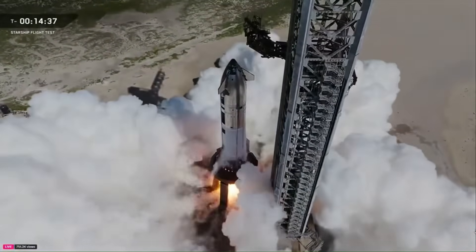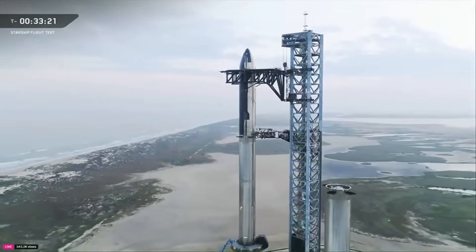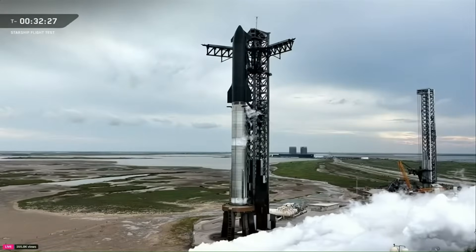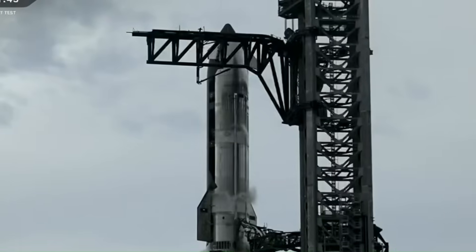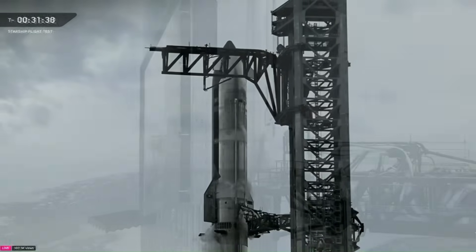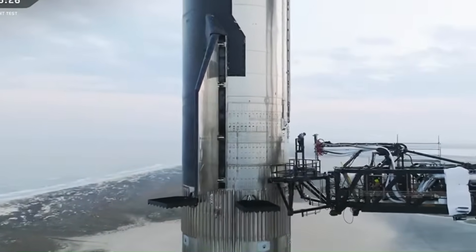The pre-launch process was smooth and well-organized. Key steps like loading propellant, chilling the engines, and activating the water deluge system happened exactly as planned. Importantly, there were no hold commands this time, which is a clear sign that problems like the oxygen leaks in the ground systems have been fixed. These refinements meant that the rocket was ready to launch right on time.